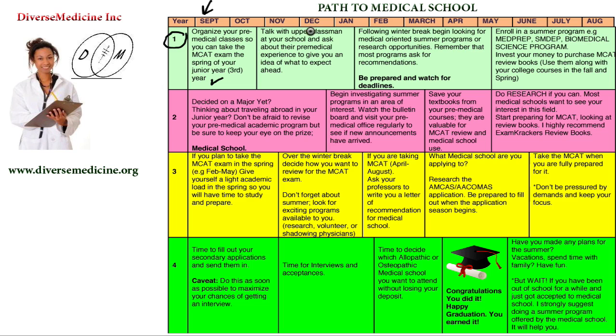Finish your first semester and make sure you get above a 3.5 GPA — that should be your goal, or even a 4.0. You want to get solid scores, getting A's, with nothing less than a B- in your classes, so you can get yourself ready for medical school.